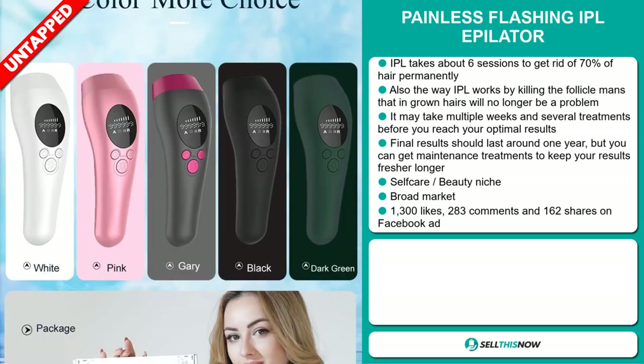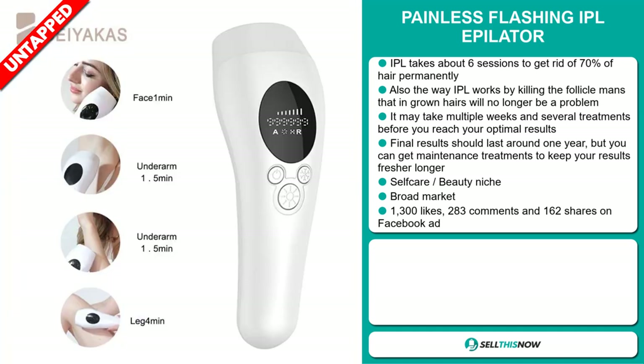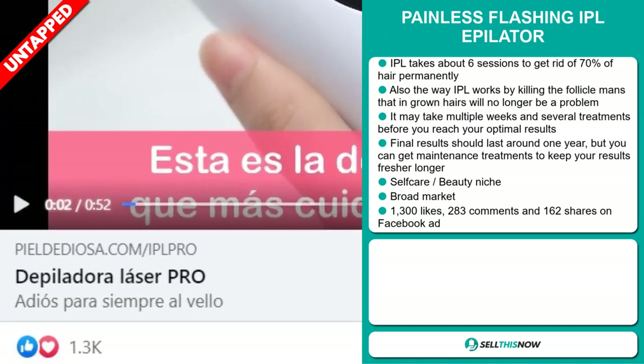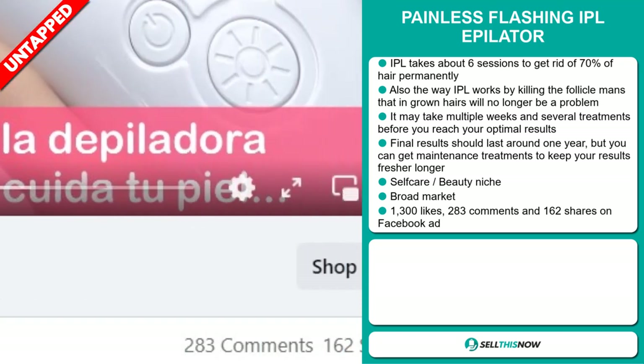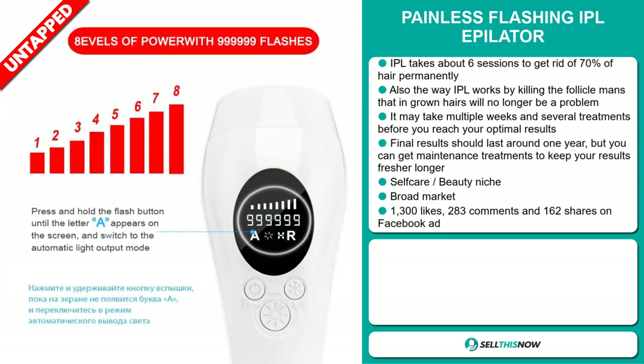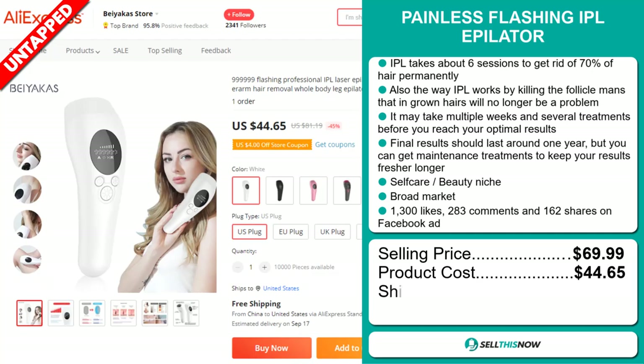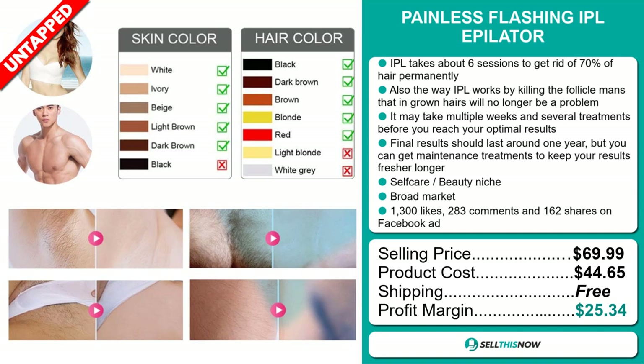You can get maintenance treatments to keep your results fresher longer. It falls under the self-care beauty niche market, and we also think it has a broad market base. The Facebook ad has 1,300 likes, 283 comments, and 162 shares. The selling price of the Painless Flashing IPL Epilator is just under $70, whereas the product cost is only $44.65. Shipping is completely free, so you're looking at an excellent profit margin of $25.34.